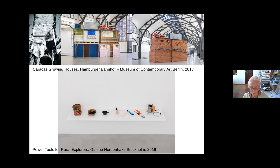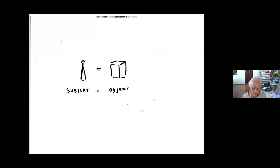Below you see objects on a shelf. This work is titled Power Tools for Rural Explorers. They were actually exhibited at Galerie Nordenhagen in Stockholm in 2016. None of the objects was made or produced by me — I exhibit those objects as a context of contemporary culture. You see a fiber basket from the Katrina tribe from Amazonia, a ceramic water filter, and so on.